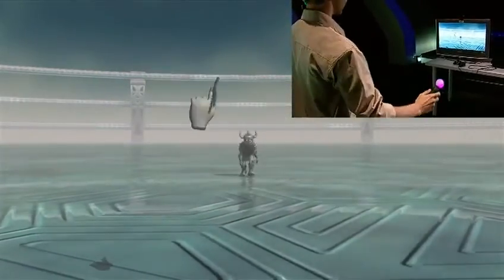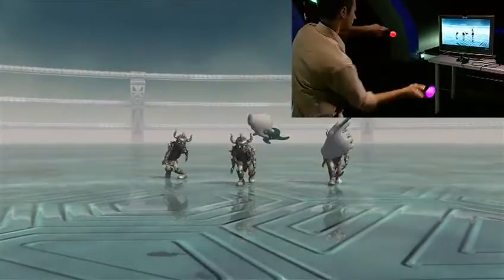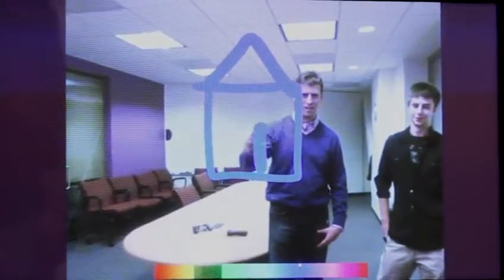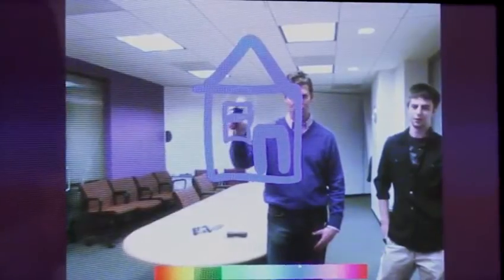That's really important to any user interface. It's important that it feels connected to you and it feels like your intent is properly being translated into the game. Having precise position tracking like we do from the camera really means we know exactly where it is, not just how it's moving. We actually know when you move it here or here or here. So we can draw something very fine and precise. You can do things that you couldn't do if you don't know where the tip of it is.